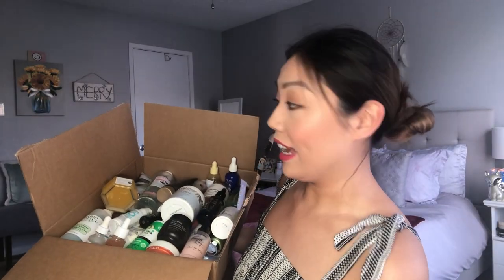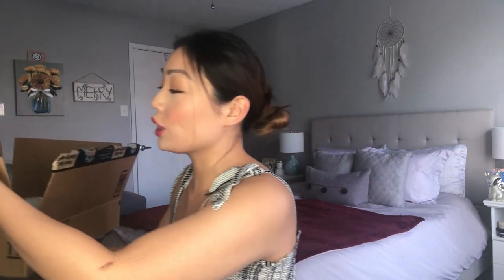Hello everybody and welcome back to my channel. Today we are going to be doing an updated skincare collection. I have attempted to gather all of my skincare products and put them into this Amazon box. It's a lot and this is why I always like doing collection videos, not necessarily routine videos.